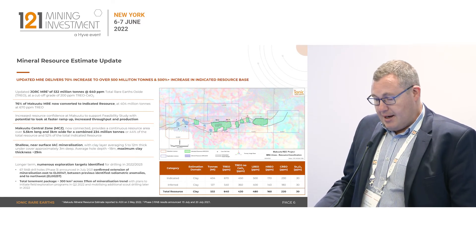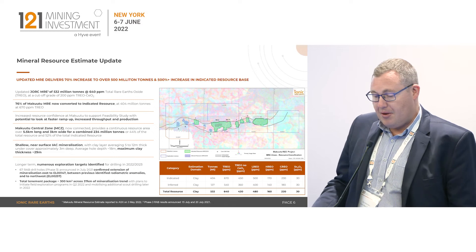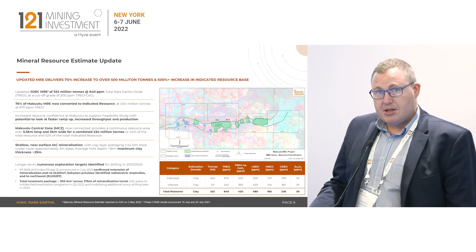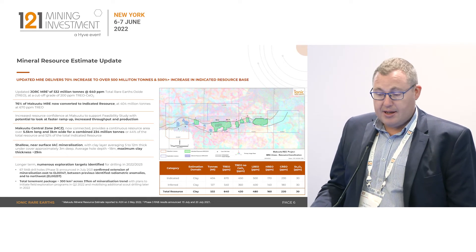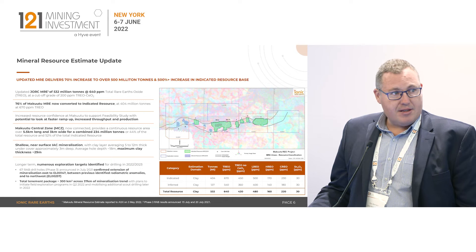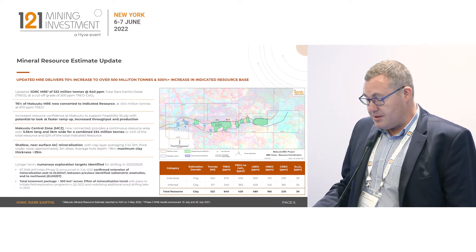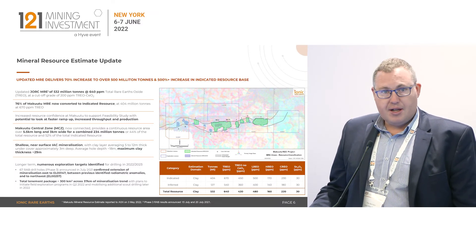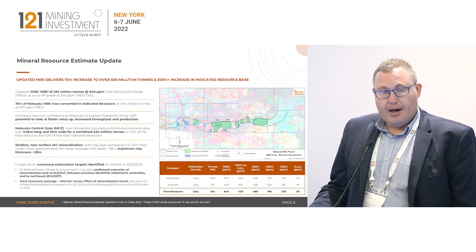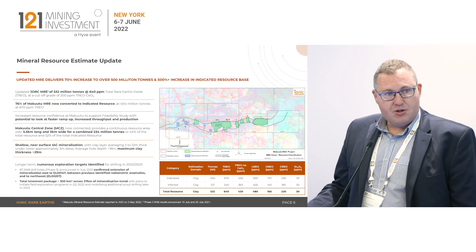The resource that we recently updated covers 26 kilometres of the 37 kilometre mineralisation trend. We've just also announced an updated exploration target which has indicated the potential for the project to double beyond that. So we've got a lot of confidence that this will be a 50-plus year asset producing magnet and heavy rare earths in an environment where these materials will be increasingly more difficult to source. Being one of only two ionic adsorption clays globally that's not controlled by Chinese ownership, we're in a unique position to take advantage of Western requirements for these new supply chains to be developed.